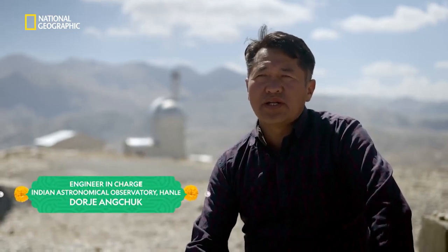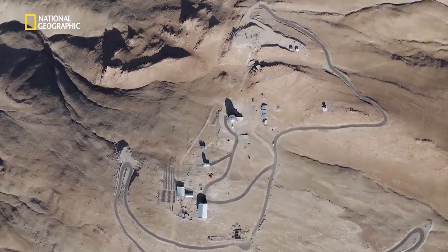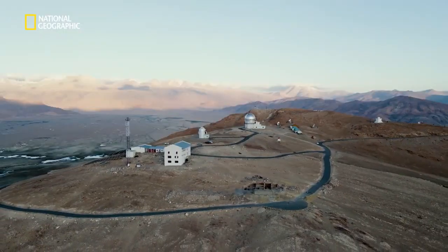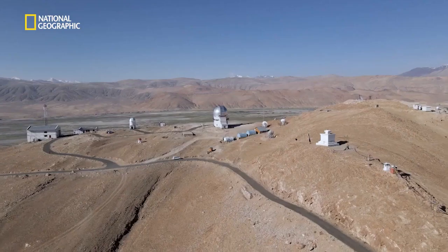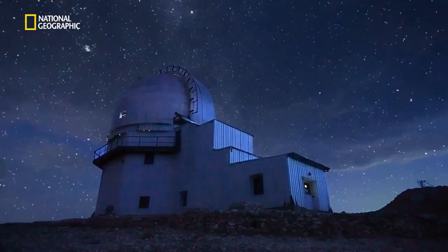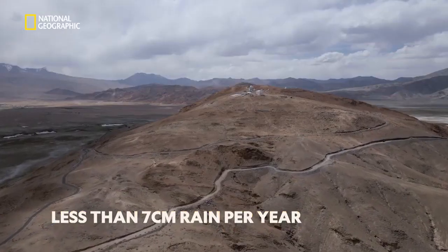In the 1990s, Indian Astrophysics wanted to set up a high-altitude observatory. They did site surveys at many places all over India. In all those site surveys, Hanley was chosen as the best place because of its topography and cloud-free nights.